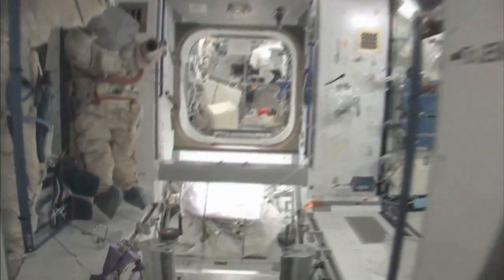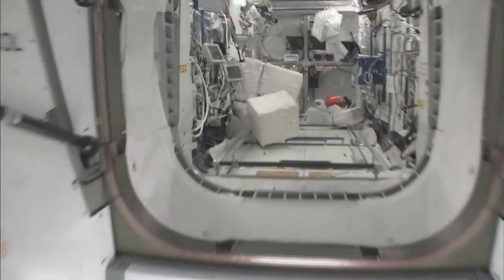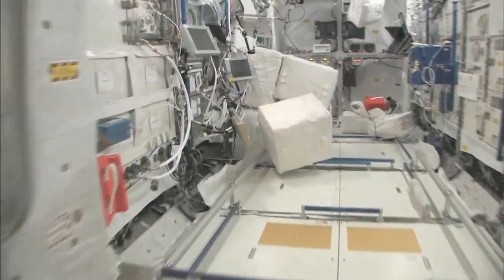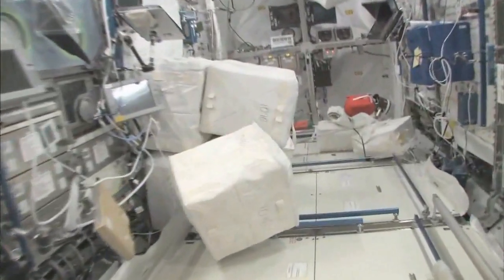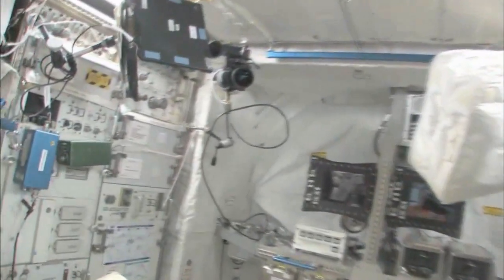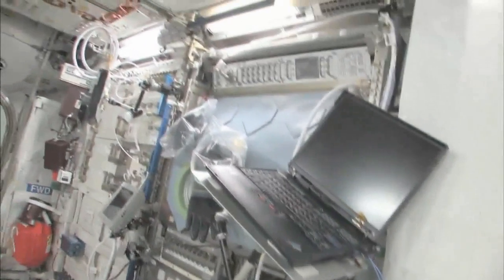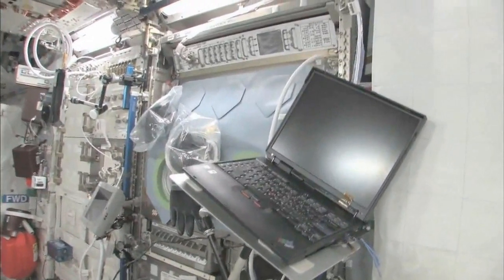Now fly with me — we're going to go to the Columbus module. Here we are in the Columbus module. You can see it's also spacious. It's also cluttered because it's a great place to store things or temporarily stow them. It's not going to be this way forever; we're going to have it nice and clean pretty soon.